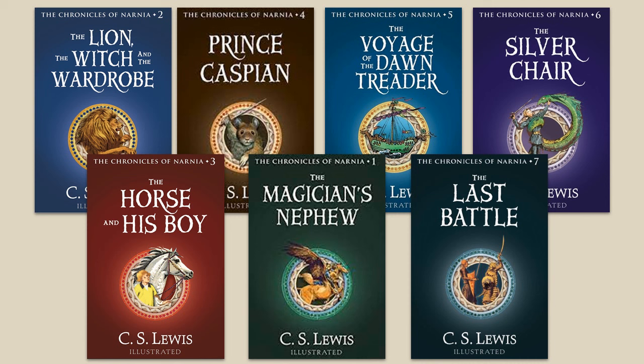In this class, we're focusing on the seven books of the Chronicles of Narnia: The Lion, the Witch, and the Wardrobe; Prince Caspian; The Voyage of the Dawn Treader; The Silver Chair; The Horse and His Boy; The Magician's Nephew; and The Last Battle. My plan is to spend two weeks on each of these books, which will bring us all the way up until about Memorial Day.